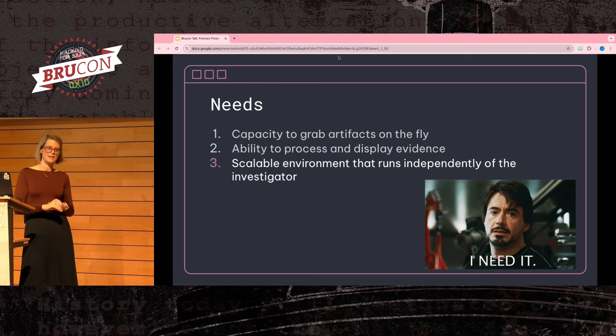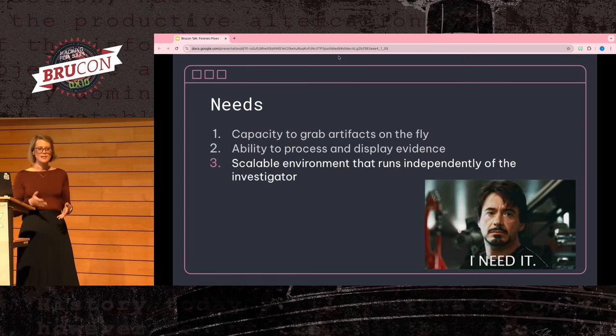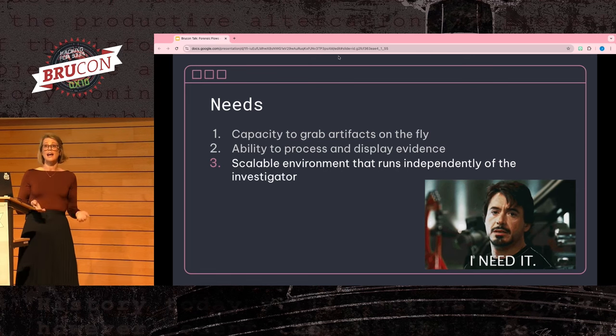When building a system that handles those first two needs, we have to ensure it's scalable. This works best when it doesn't rely on the investigator to pull files onto their laptop, but instead runs in an environment that scales on its own. We don't want something like the investigator losing internet access or a laptop battery dying to disrupt the collection of evidence, particularly when some of that evidence can take hours to complete.